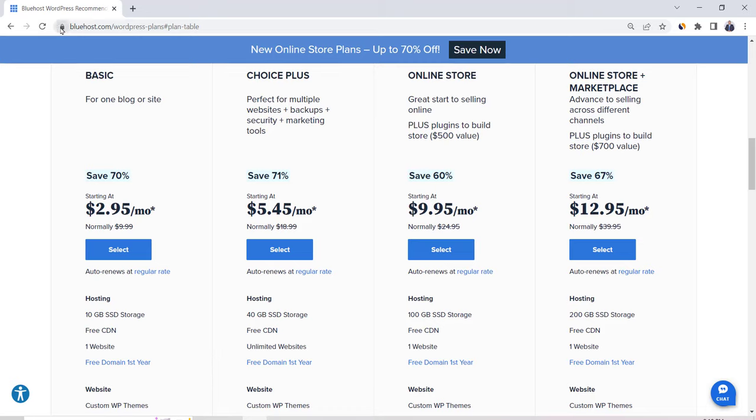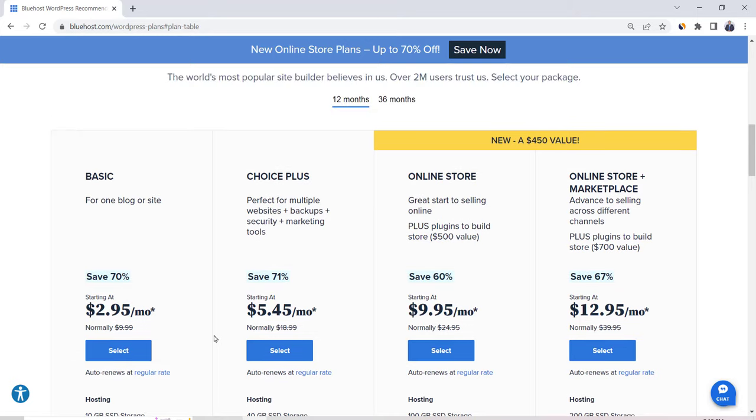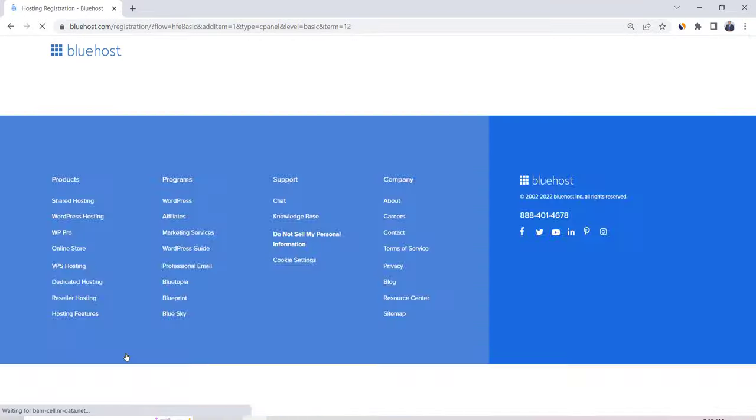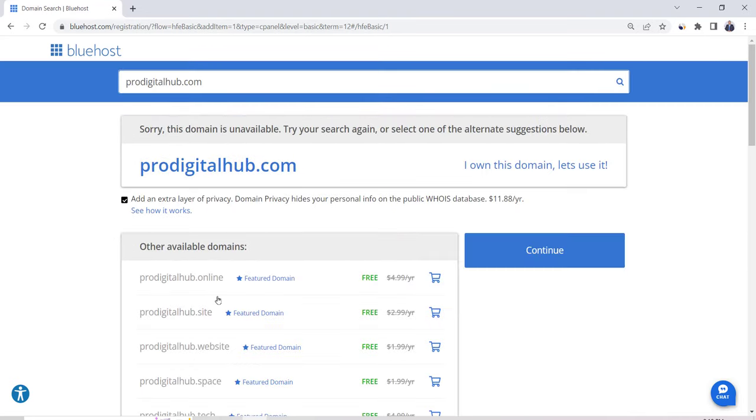All plans come with a free domain and free SSL certificate — the lock icon — which ensures the security of your website. You'll also be able to create email accounts using your domain name. Bluehost has everything your website needs from startup to success. For this tutorial, I'm going to select the basic plan. Click on Select. Here you can create a new domain or use an existing one. I'll create a new domain: ProDigitalHub.com. Note that the domain name can be anything you want. Then click Next. I got a message that ProDigitalHub.com is not available.